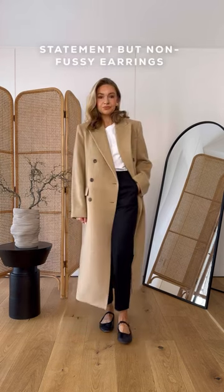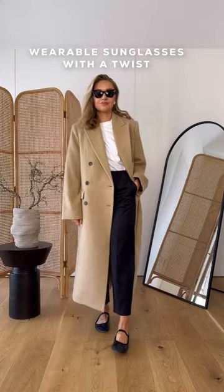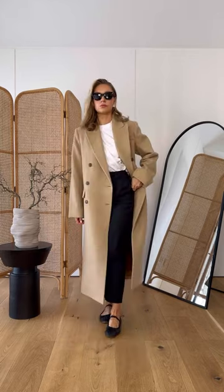Chunky but simple earrings also fit into this rule, and sunglasses are a really easy way to do this hack. All you need is a pair that's quite simple but maybe got a bit of a twist, like this statement cat eye.